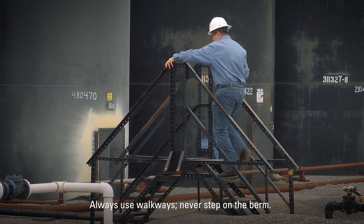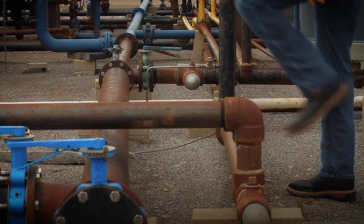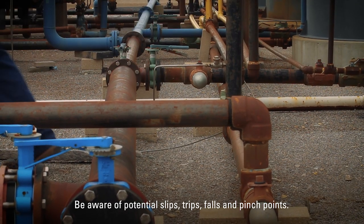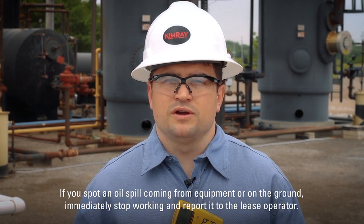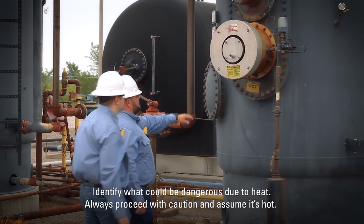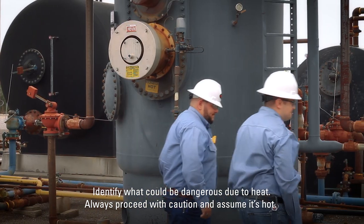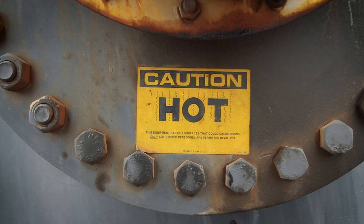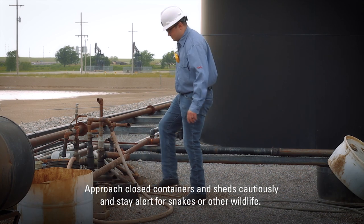Always use the walkways. Never step on the berm. While you're on the location, be aware of potential slips, trips, falls, and pinch points. If you spot an oil spill coming from equipment or on the ground, immediately stop work and report it to the lease operator. Identify what could be dangerous due to heat either with a temperature gun or by tracing the pipes to see if there's a burner upstream. If you aren't sure, always proceed with caution and assume that it's hot. Approach closed containers and sheds cautiously and stay alert for snakes or other wildlife.